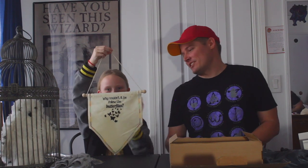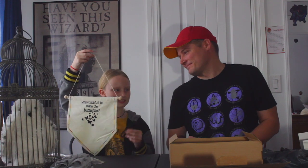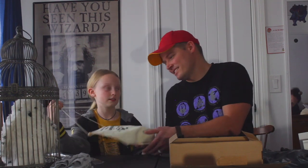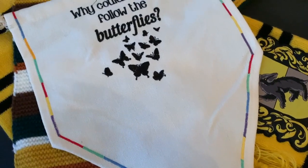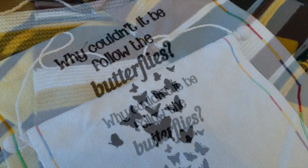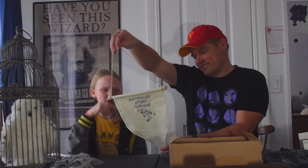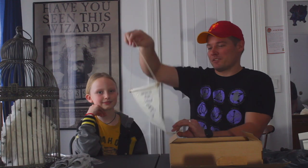Oh, this looks like some kind of banner — the colors look like they're probably all the houses. Why couldn't it be 'Follow the butterflies'? That's a good one, and as you know, that is a Ron quote from Chamber of Secrets. This might just be a potions box because it's not first year anymore. This is made out of canvas material so it'll hold up a long time. It's got a wooden dowel through the top tied off with twine — a nice cute little banner with all the house colors on the side.